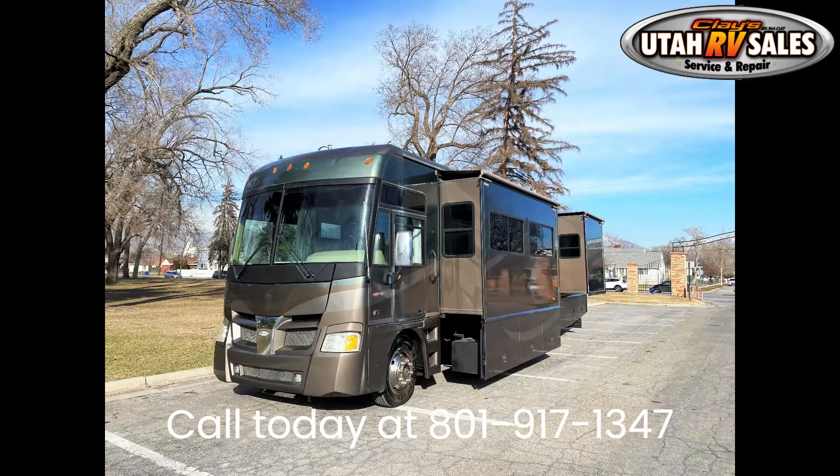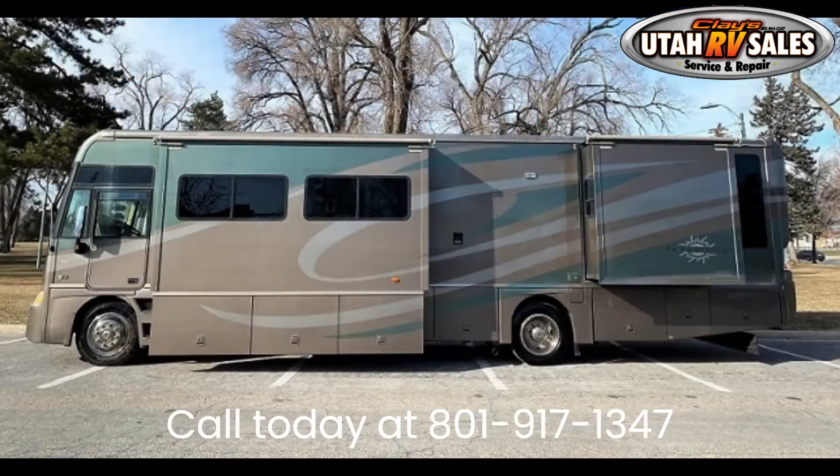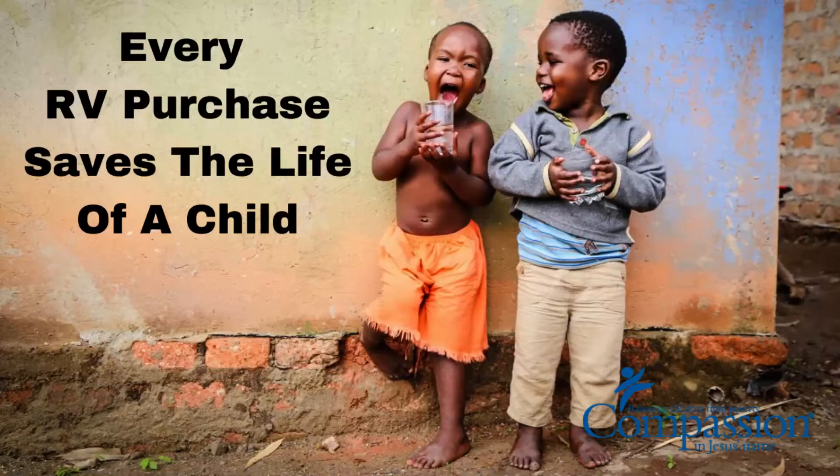Don't miss out on this amazing motorhome. Call today at 801-917-3853, or come by and see us at 1260 South 500 West in Salt Lake City, Utah. At Clay's RV Sales, for every RV you buy, we sponsor a child through Compassion International.